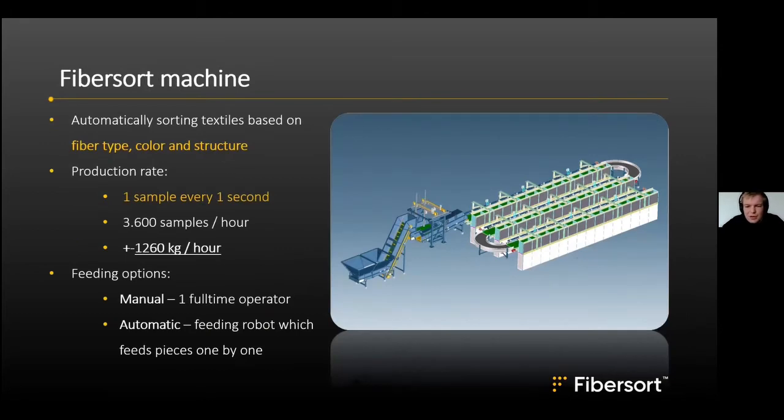The FiberSort machine sorts textiles on a piece-by-piece basis at a production rate of approximately one sample per second. We have a FiberSort facility with 90 sorting categories, which is why individual processing is necessary. The scanners can process 3,600 samples per hour, and with roughly three pieces of textile per kilogram, that gives a throughput of about 1,200 kilograms per hour.